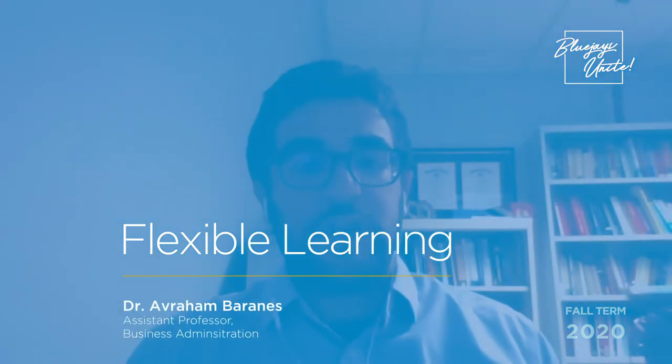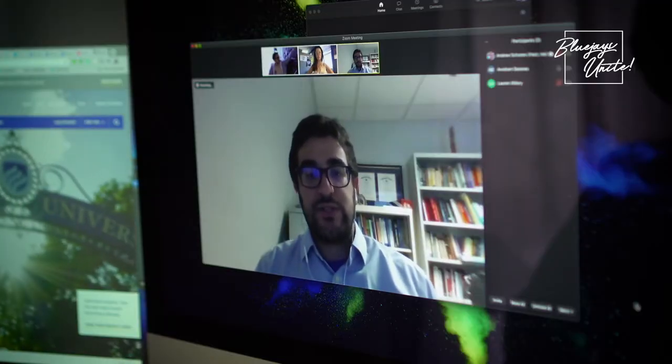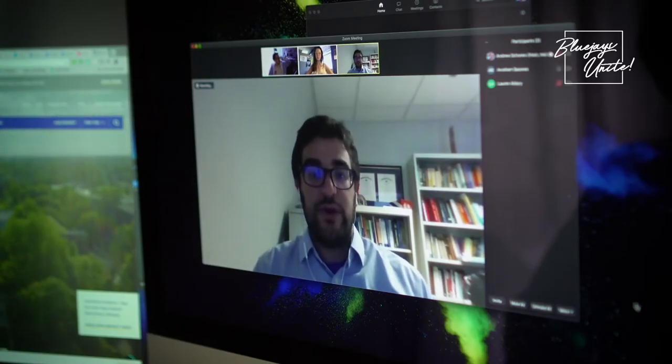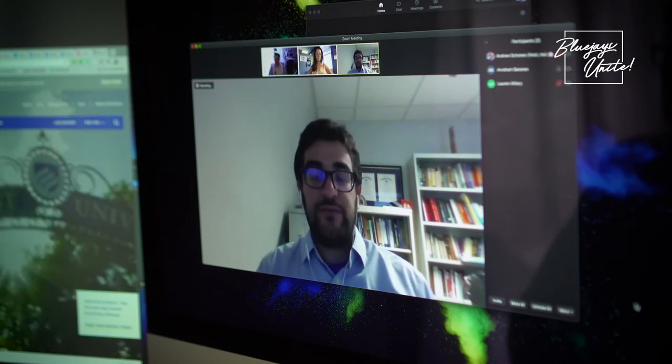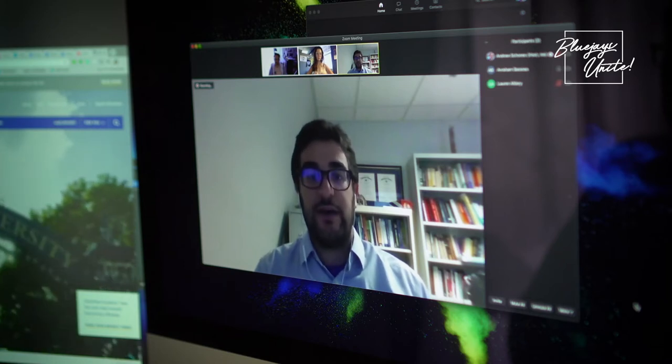I'm using for all of my courses the hybrid synchronous delivery method. Each course is going to have in-person and online learning, but the way I structure the courses, students have the ability to choose which approach they want. If they want to be in person, they can take the whole class in person. If they'd rather be remote and do the whole thing online, they can do that too. If they want a blend of both — come in person some days and be remote other days — they have that option as well.